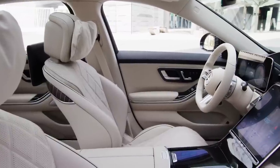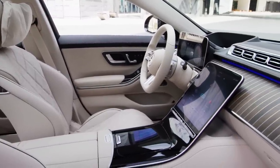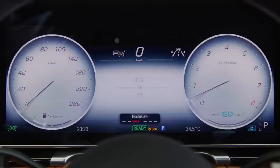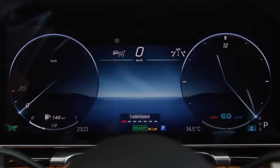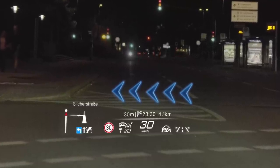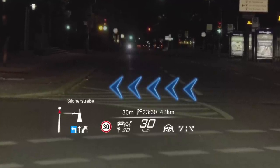The S-Class uses the second generation MBUX system with five screens on board, some with OLED technology. With the touch of a button, the new 3D driver display allows spatial perception of the scene with a real 3D effect thanks to eye tracking — this feature is, of course, optional. The regular instrument cluster is a fully digital 12.3 inches. There's also a very large head-up display with augmented reality content; for example, when using navigation, animated turn arrows virtually project onto the lane in front.